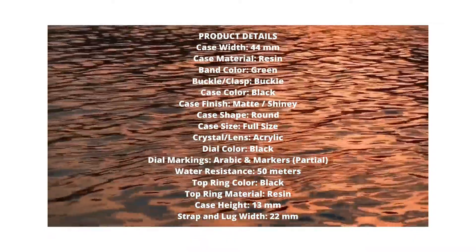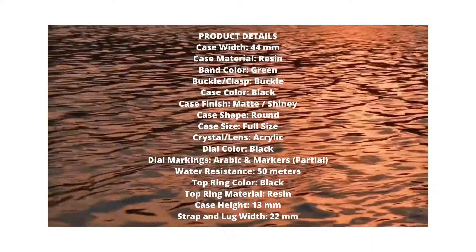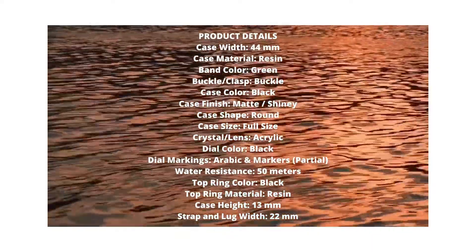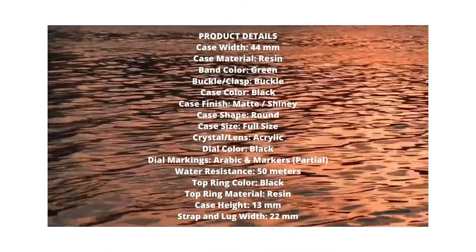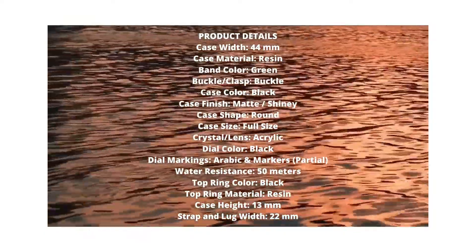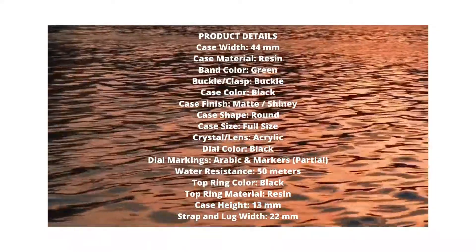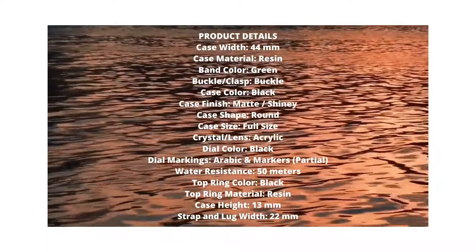Here are some of the specs: obviously at this price you don't get a crystal display — it's an acrylic crystal. The one thing I found a little annoying was the date window. For numbers with a one in front, the one is very small compared to the adjacent digit, so you might think you've set it to the 5th when it's actually the 15th.